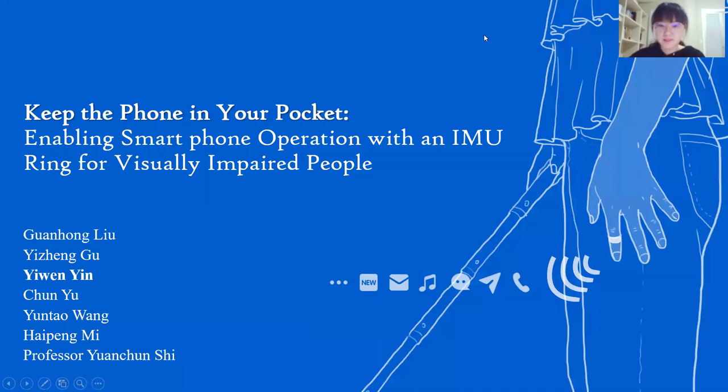Welcome to my presentation. I'm going to present our paper, Keep the Phone in Your Pocket. I'm Ivan Yin from the Department of Computer Science and Technology, Tsinghua University.